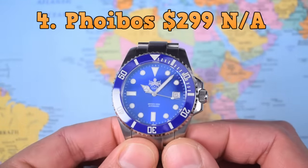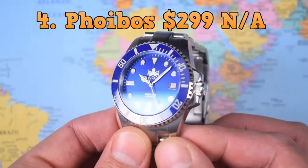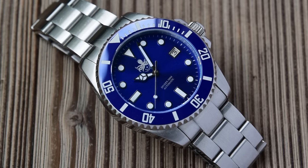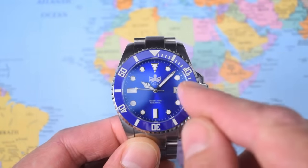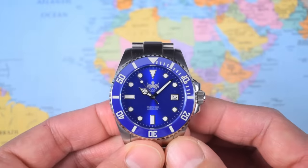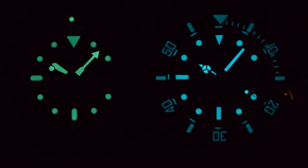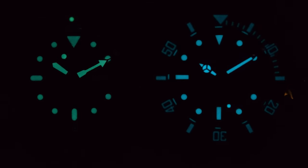Coming in solidly at number 4 is the erstwhile Phoebus PY007. This used to be my recommendation at $299. Believe it or not, these have become a little sought after by Phoebophiles — fans of the brand who track down remaining stock. It still cuts the mustard after all these years. There's a Miyota 9000-series movement, a date without a cyclops, the Phoebus octopus on the case back and clasp, 300 meters of water resistance, decent loom, a fully lumed ceramic bezel insert, and plenty of BGW9 on the hands and indices. You definitely get more the more you pay.